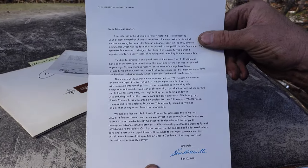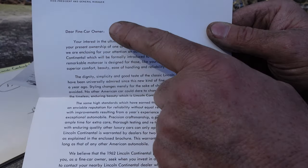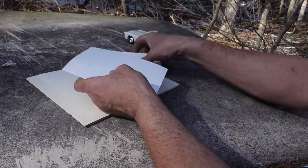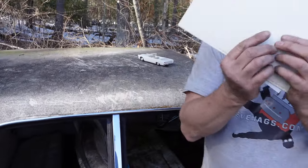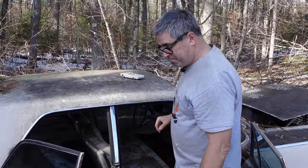This is from Ben D. Mills, head of Lincoln, from Dearborn, Michigan. 'Dear fine car owner' — in other words, they'd send these to Cadillac and Imperial owners to tempt them away to try out a Lincoln and maybe buy it. And it worked. In 1962, 27,849 of these were sold, so people seem to like them.